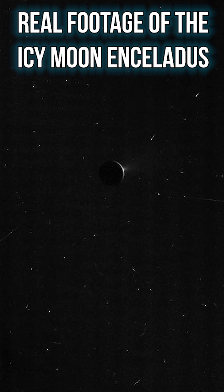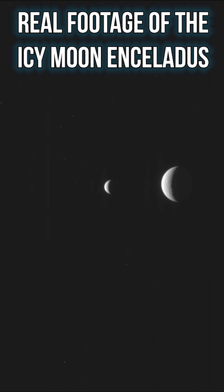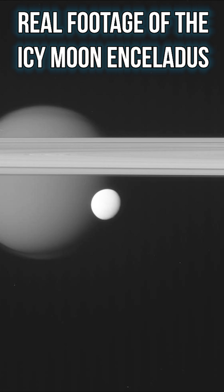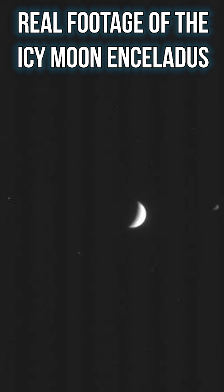From this spray, incredibly, it has been determined that Enceladus has most of the chemical ingredients needed for life, and likely has hydrothermal vents spewing out hot, mineral-rich water into its ocean below the ice.